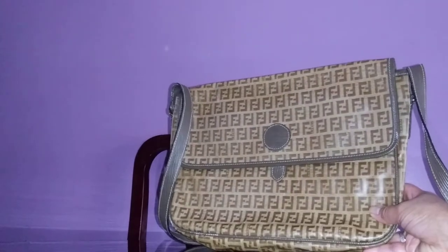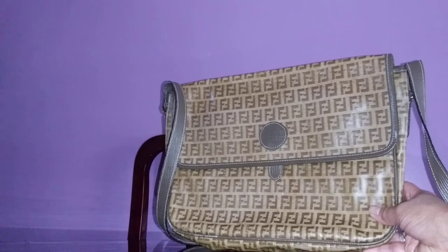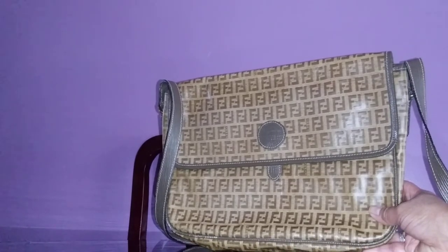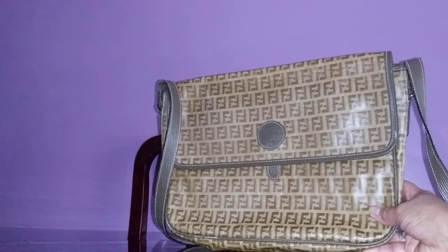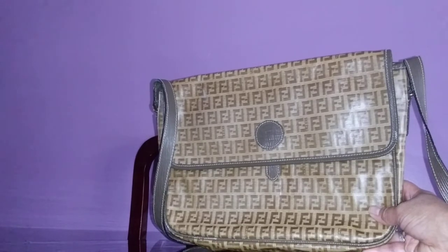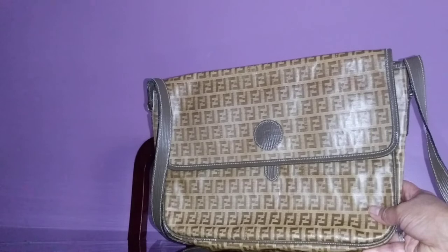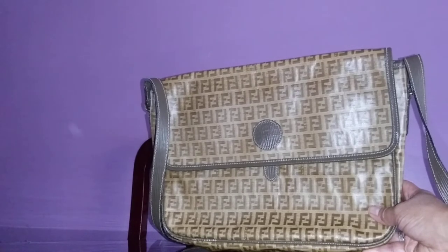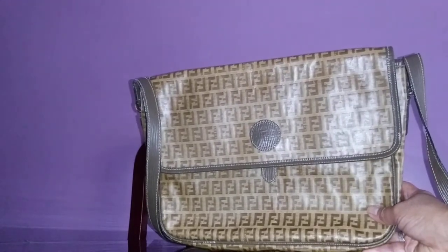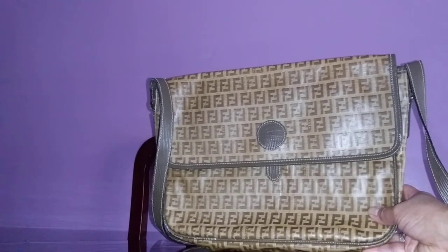The eBay rep said he'd just mail the label to me, and asked why the seller wouldn't just email it — it's so easy to do. But she said she didn't want to deal with eBay and shipping labels. Anyway, I sent the bag back and I'm getting my refund.